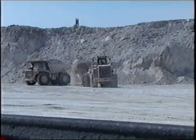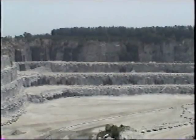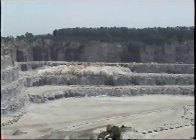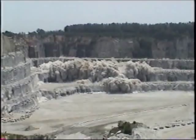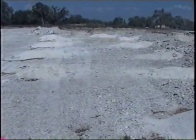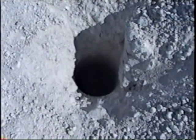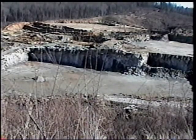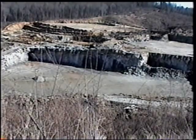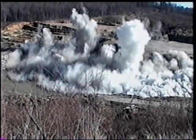Florida ranks second nationally in the production of crushed stone, most of which is used for road construction. Once overburden has been removed and the stone deposit exposed, the next step is to separate the stone from the existing deposit — this is accomplished by drilling and shooting. Only those involved with the blasting process should be in the blast area while it is being prepared. Special precautions will be taken during blasting to ensure the safety of all personnel. A warning is sounded prior to the actual blast advising personnel to gather at a predetermined location. All access to the area is blocked, and a post-blast inspection must take place before the area is cleared for work to resume.